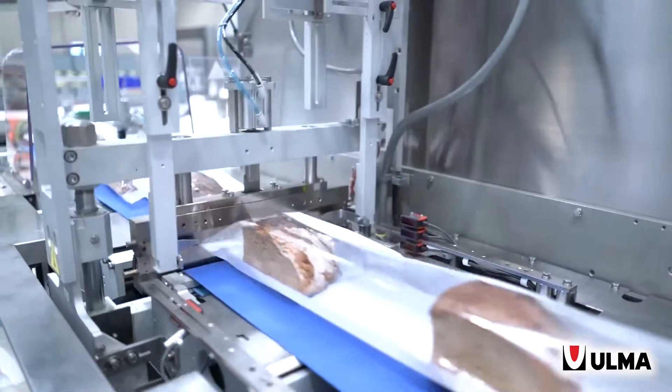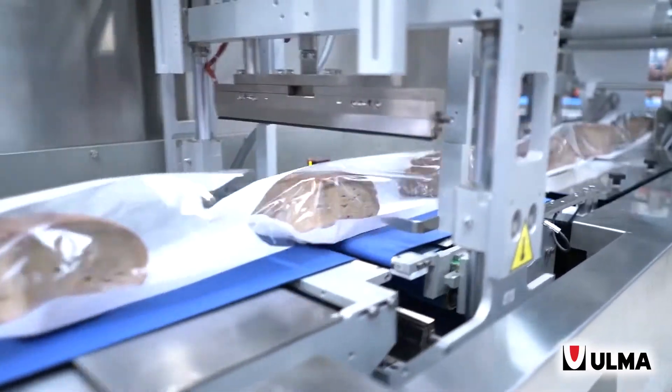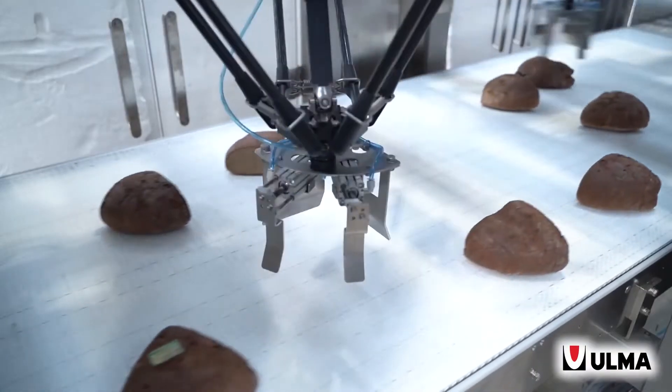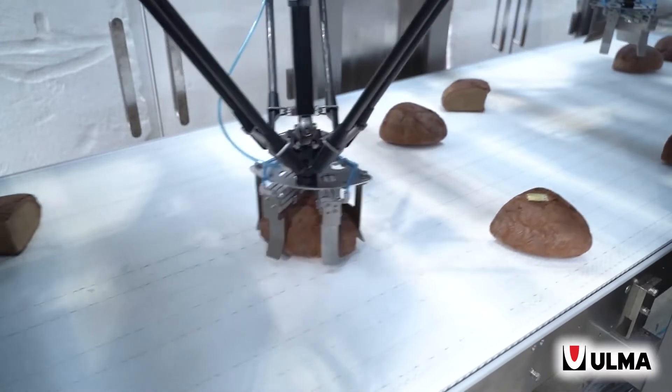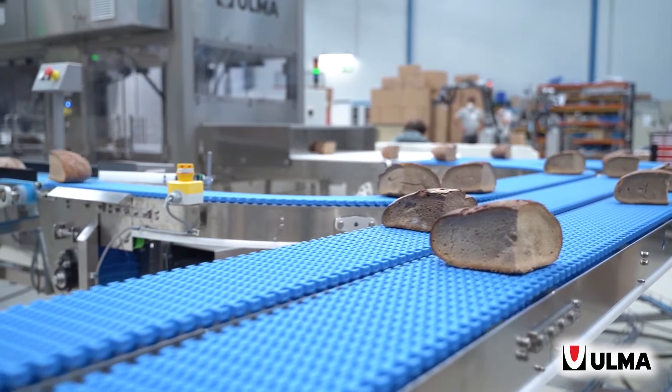Also, a thermoforming machine loading bread for your extended shelf life applications, a cobot cell showing packaging of bread from a conveyor into a basket, and also a full basket loading system for your bakery products.